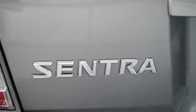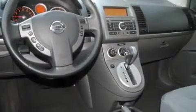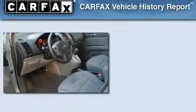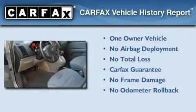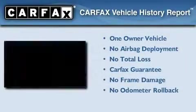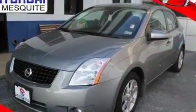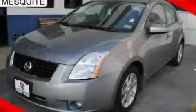With an EPA estimated rating of 31 miles per gallon on the highway, it doesn't compromise fuel efficiency for size, comfort or fun. This Nissan has had only one owner and it qualifies for the Carfax buy-back guarantee. This vehicle is sure to sell fast. Call and arrange your test drive today.